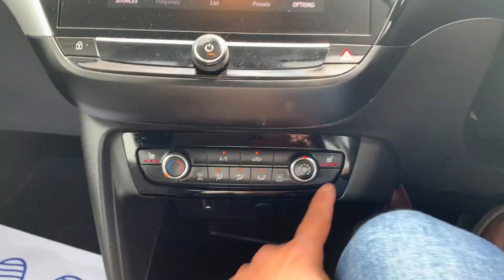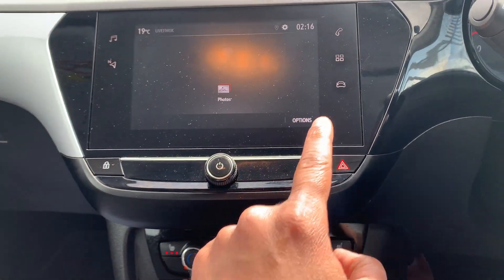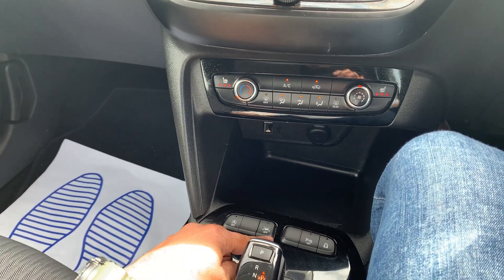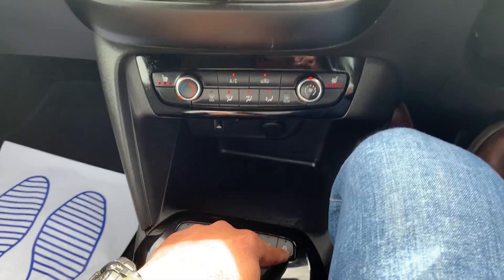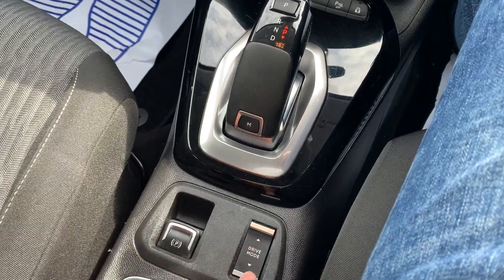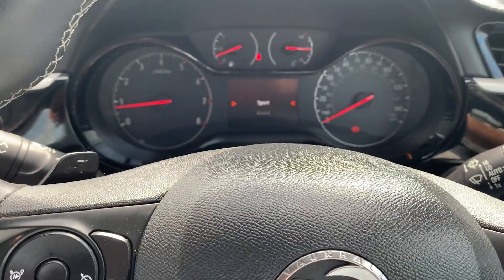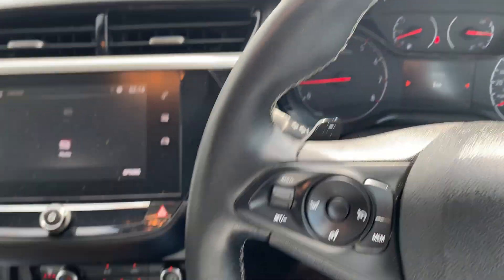It has heated seats and air conditioning. It has Apple and Android CarPlay. The car has automatic start-stop, lane departure warning, parking sensors, child lock, electric handbrake, and some different navigation maps for you to enjoy.